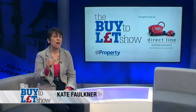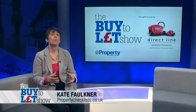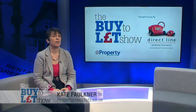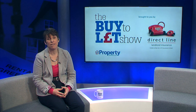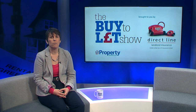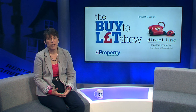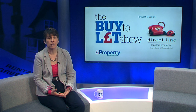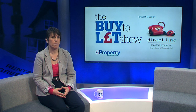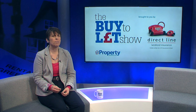Welcome to the Buy to Let Show, the only program which gives you all the information you need to know whether you are thinking about buy to let for the first time or are an existing investor and landlord. This is our last show, and so far we have talked about how to make buy to let successful, ways to finance and cover your investment, what might go wrong, how to stay on the right side of the law, and in this program we are talking about how to plan to exit from buy to let.